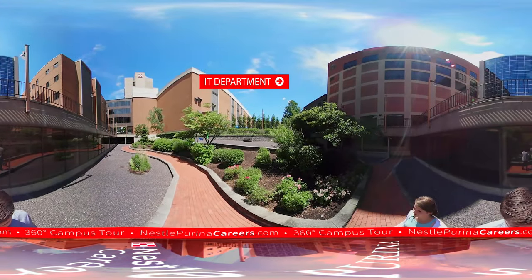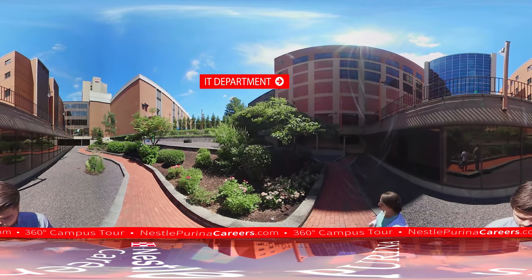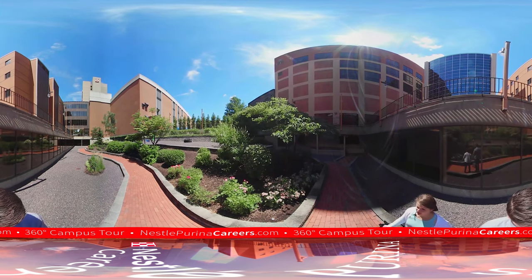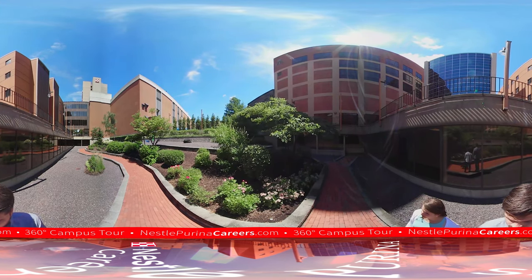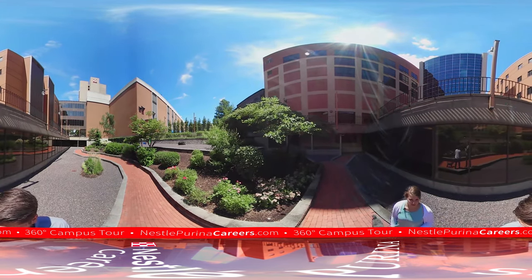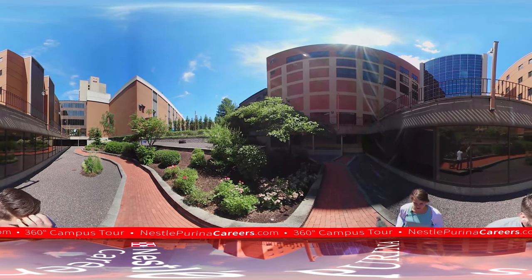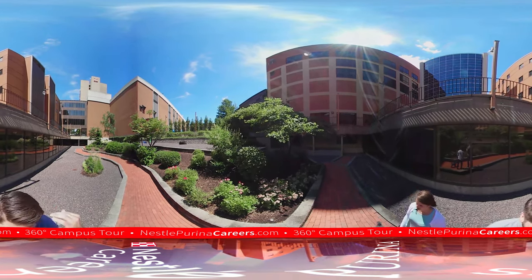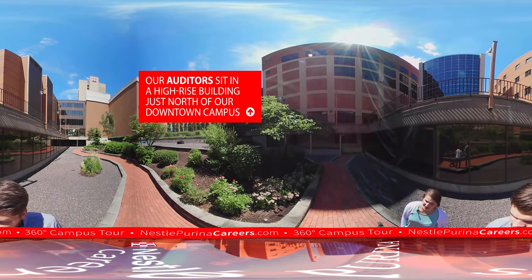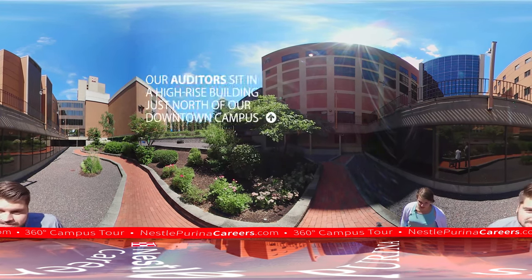In this building to the right is our A building, which houses most of our IT department. We have a very large IT department — it's one of our shared services within the company, which means they sit here in St. Louis but many would tell you they work for Nestle because they serve the larger Nestle network, not just Purina. Our auditors are also a shared service, so it's very unique to have them all here in St. Louis.